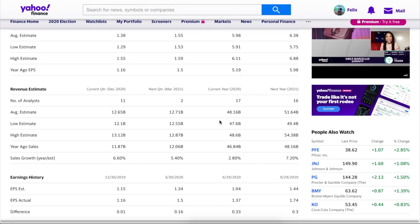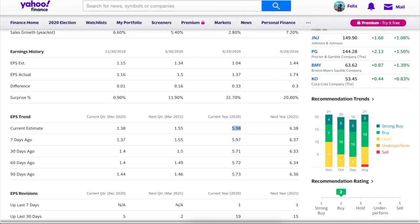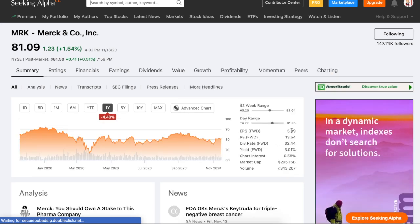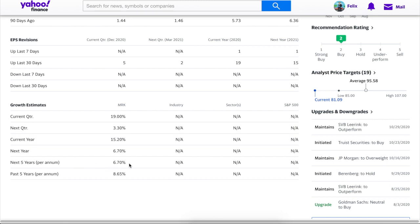Moving to Yahoo Finance: Yahoo gives a fair price of about $95 versus Morningstar's $100, with the current price at $81.09. Looking at the earnings trend: 2020 earnings are expected at $5.98, right in line with Seeking Alpha's estimate of about $6. Next year they're expected at $6.38 — current year higher than previous year, and the following year expected higher still. Yahoo projects 6.7% earnings growth over the next five years, which is positive news.